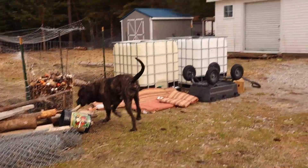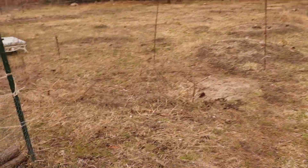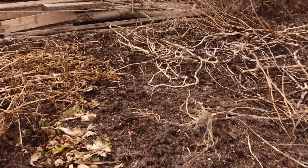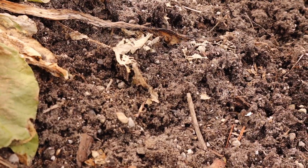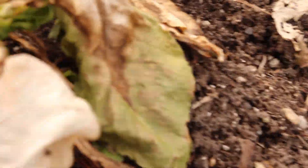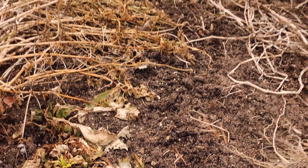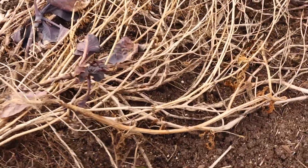Pretty soon, because it is April 1st, we are going to be starting to work the ground. Look at this — it looks like we've got a perennial out here. What did I plant here? I believe that's Swiss chard — and it's coming up again! I've got some baby Swiss chard coming up. I am happy about that. That's a nice little surprise guys. I wonder what else is going to come up here.